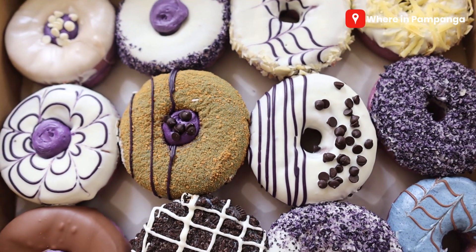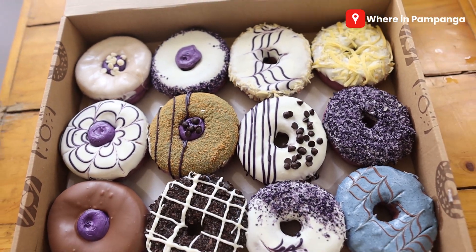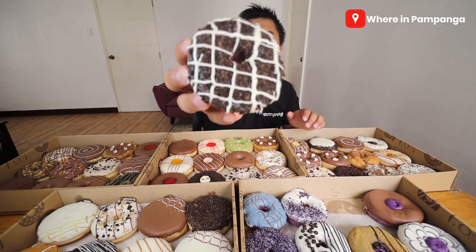One of the boxes has bread that's ube flavored. On top I think it's blueberry, and then there are crushed cookies plus another white icing. Let me taste it. As soon as you bite it, you immediately taste the ube flavor. It's not overly sweet to the point where you'd get tired of the taste.